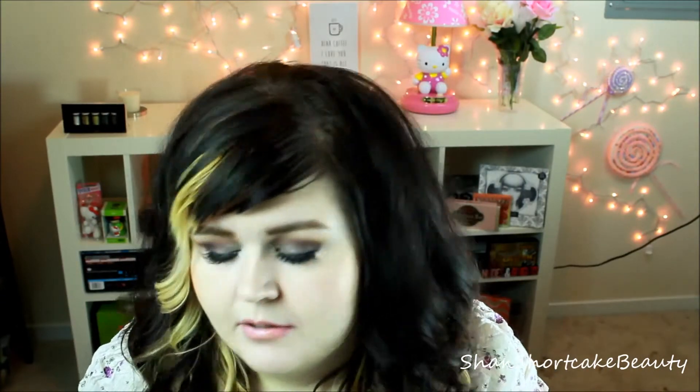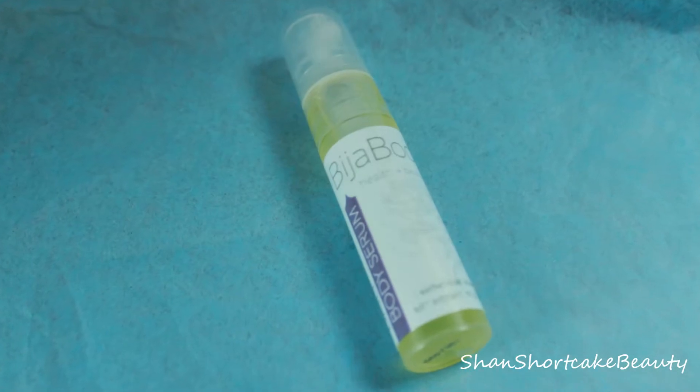Next is a daily body serum by Bisha Body. Let me try and open this. The full size is $34. It says organic honey and botanical oils protect against free radicals for luminous skin — massage into skin on arms, legs, and anywhere else that needs a moisture boost. It's leaking a little. It just looks like an oil; I don't really want to put this on right now.